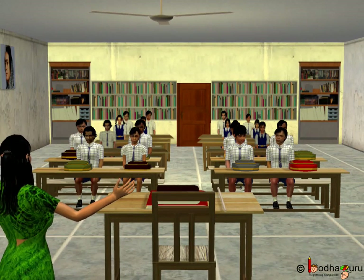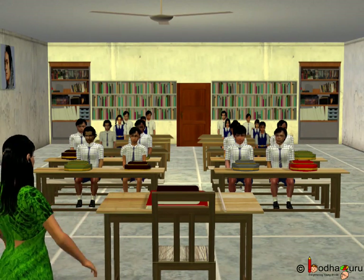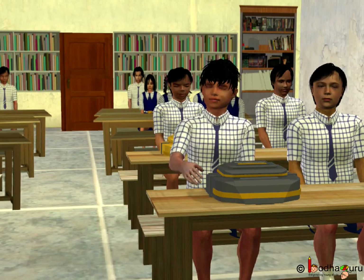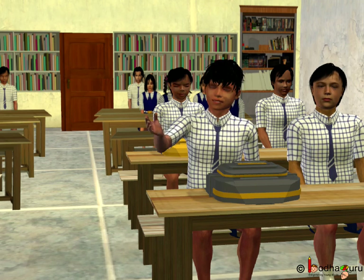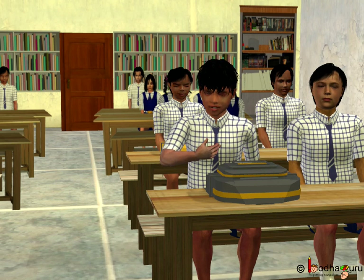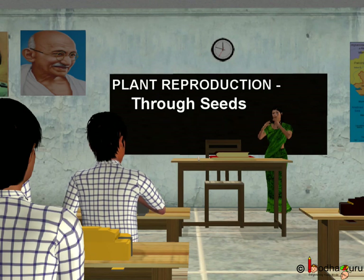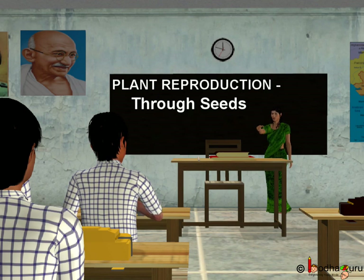Can you tell me from this story why only one seed succeeded to grow into a new plant? Because all the seeds fell nearby and they did not get enough space to grow. They did not get enough food and water from the soil, and not enough sunlight too.